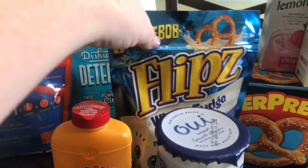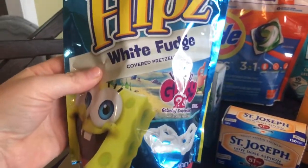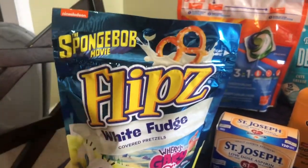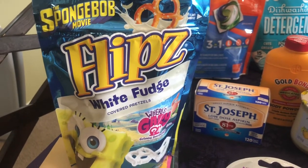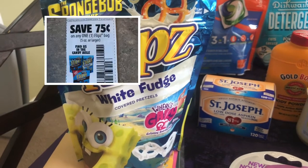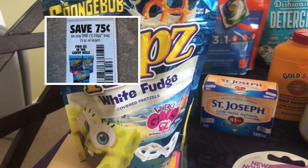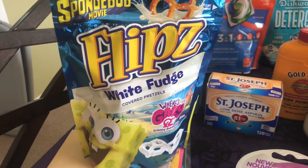I picked up a little treat for myself — these Flips White Fudge Covered Pretzels. These are so delicious. They are $1.98, and in my store they're in the checkout line with the chips next to the candy. I had a $0.75 off coupon and a $0.75 off rebate on Ibotta, making it only $0.48 after the rebate and the coupon.